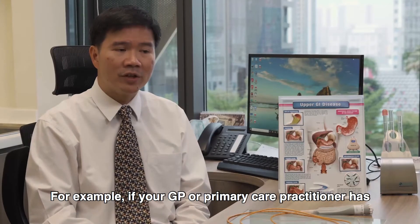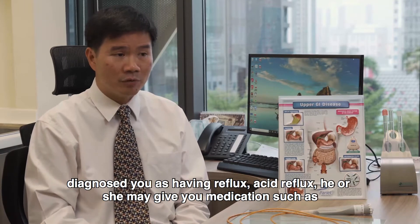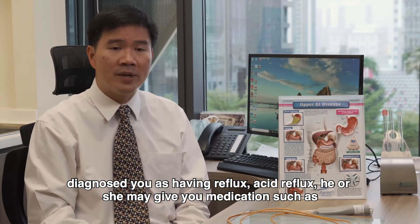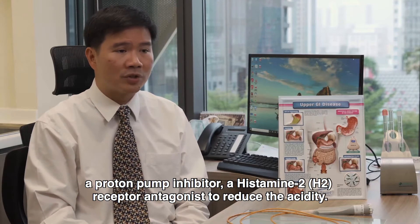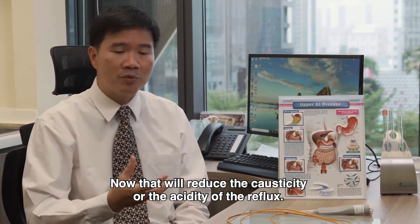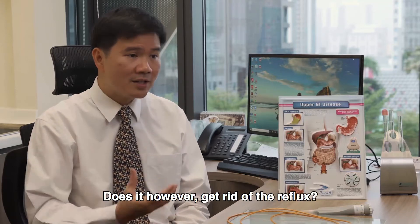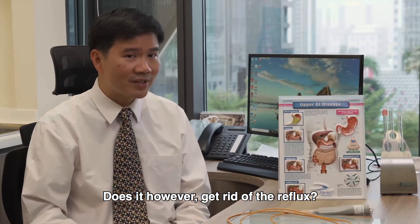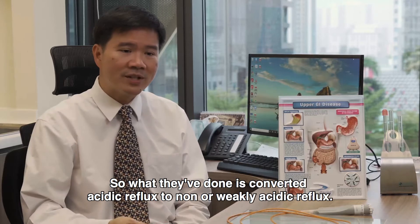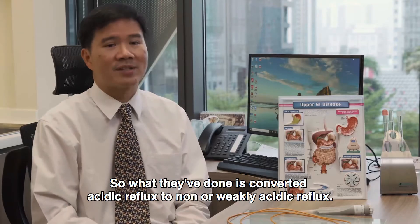For example, if your GP or primary care practitioner has diagnosed you as having acid reflux, he or she may give you medications such as a proton pump inhibitor or a histamine 2 receptor antagonist to reduce the acidity. Now, that will reduce the causticity or the acidity of the reflux. Does it, however, get rid of the reflux? It doesn't. What they've done is converted acidic reflux to non- or weakly acidic reflux.